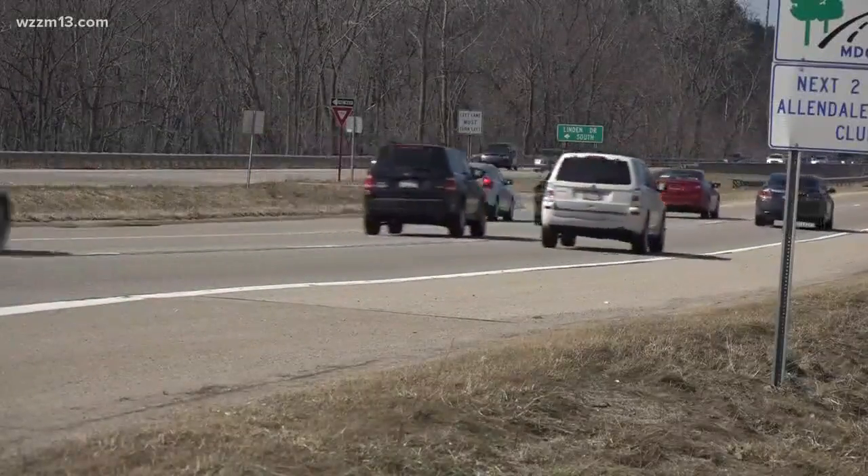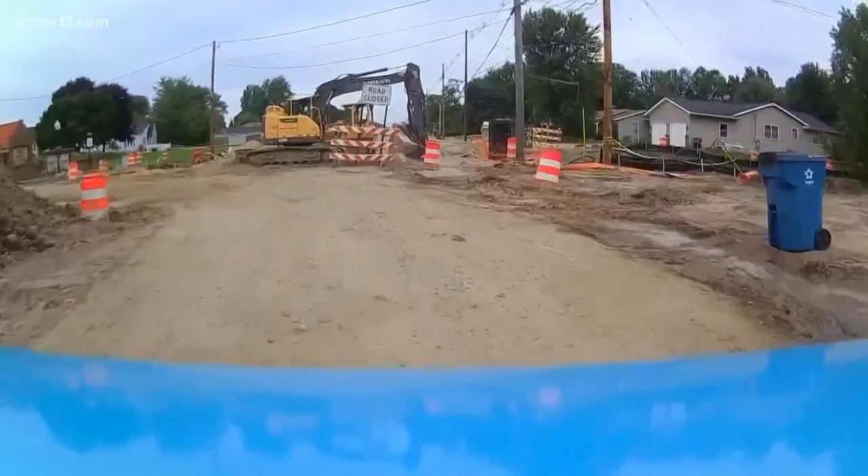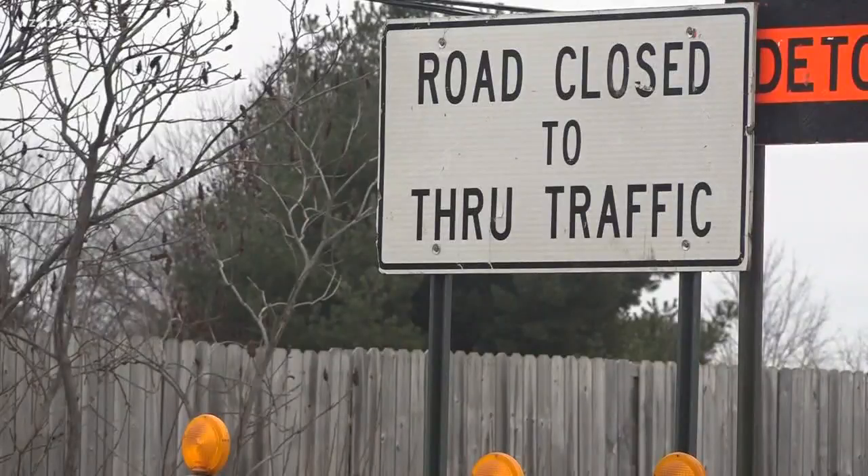As crews move through hundreds more miles, Doty says the spring construction projects, including the reconstruction of Cottonwood Drive, are expected to start on time.